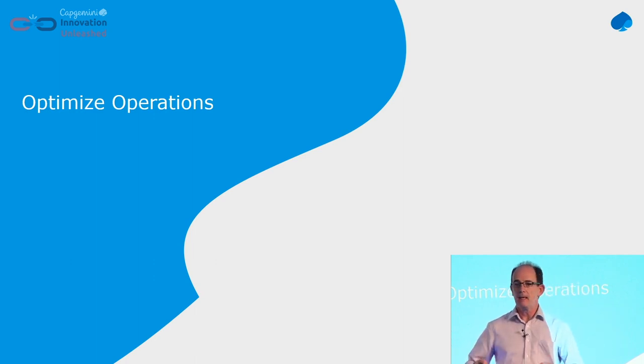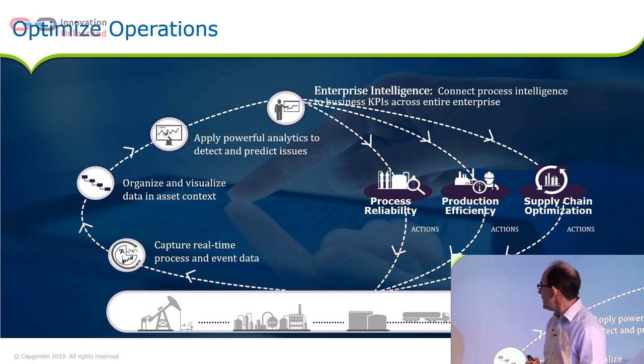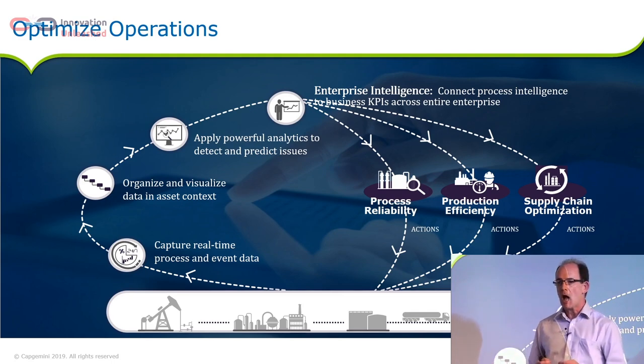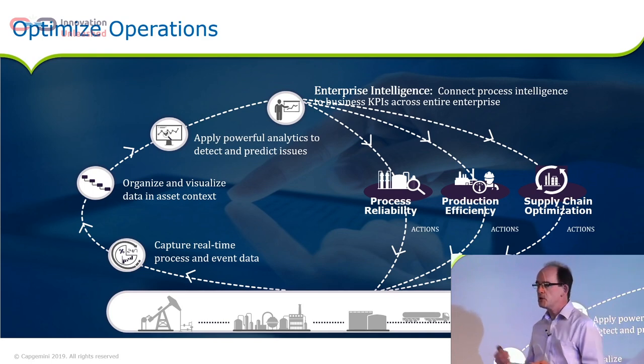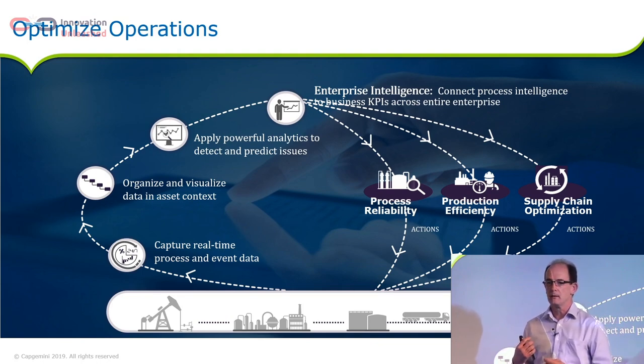So we said before there are four key pillars. The first is optimise operations — what do I mean by that? The key three things are: process reliability — how do I keep making the same thing continuously? A really simple example: I'm putting chocolate onto an ice cream, creating a Magnum. The temperature changes, the humidity changes, the way the chocolate behaves changes, so I've got to optimise my factory based on external conditions. Then production efficiency — how do I keep my machines up as much as possible? This is where predictive maintenance comes in. And finally, how do I optimise my supply chain?